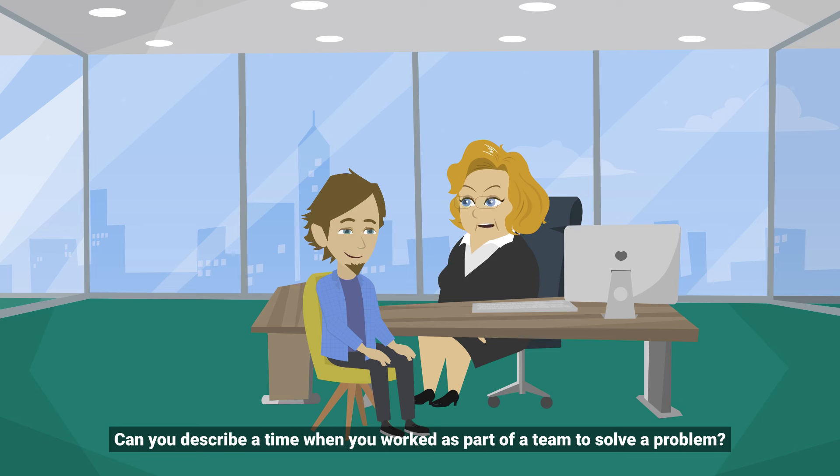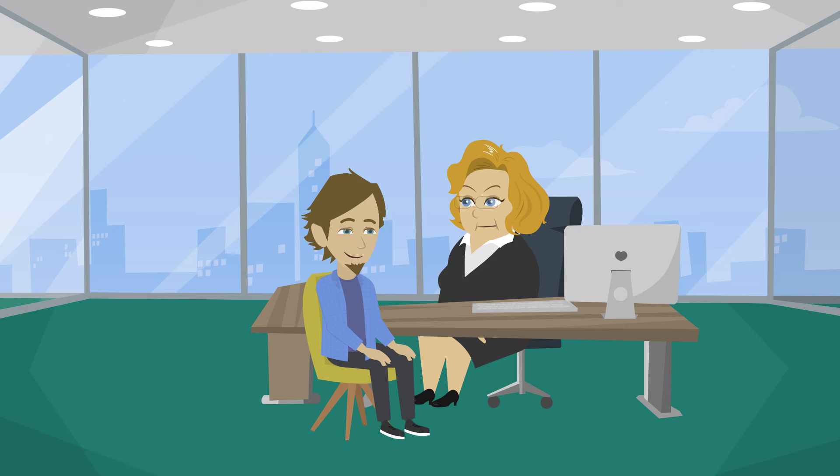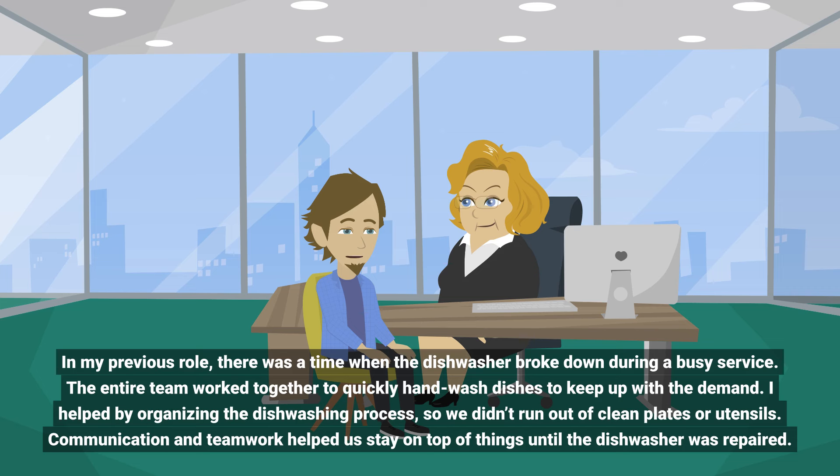Can you describe a time when you worked as part of a team to solve a problem? In my previous role, there was a time when the dishwasher broke down during a busy service. The entire team worked together to quickly hand wash dishes to keep up with the demand. I helped by organizing the dishwashing process so we didn't run out of clean plates or utensils. Communication and teamwork helped us stay on top of things until the dishwasher was repaired.